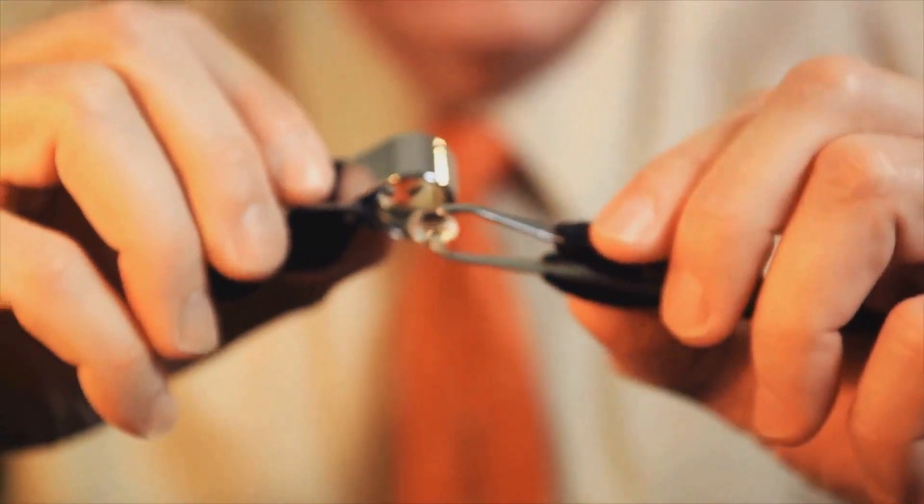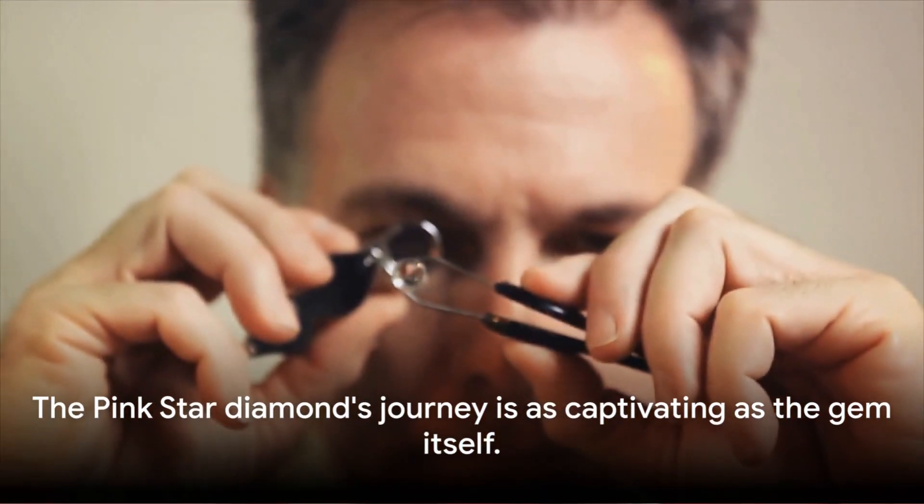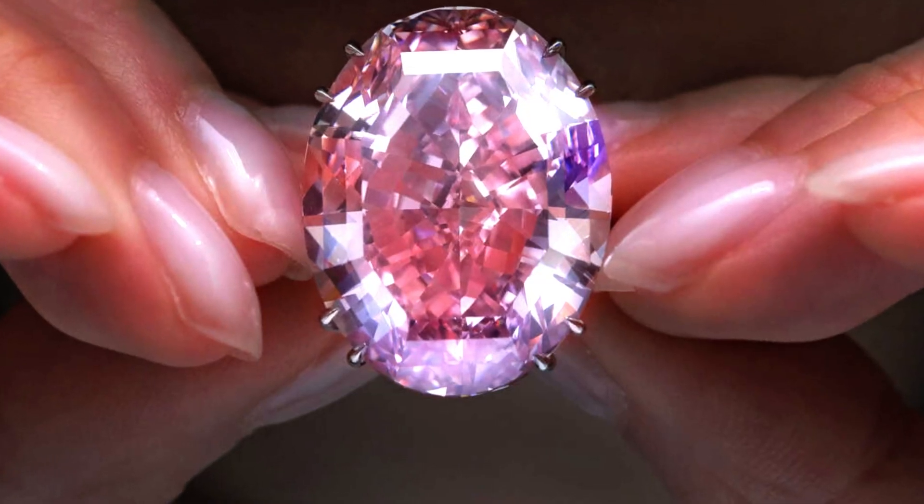And so the Pink Star diamond began its transformation from an unpolished gem to a record-breaking masterpiece, captivating the world with its mesmerizing beauty and extraordinary price tag. The Pink Star diamond's journey is as captivating as the gem itself. Transforming a rough diamond into a polished masterpiece is a feat of craftsmanship, and the Pink Star diamond was no exception.